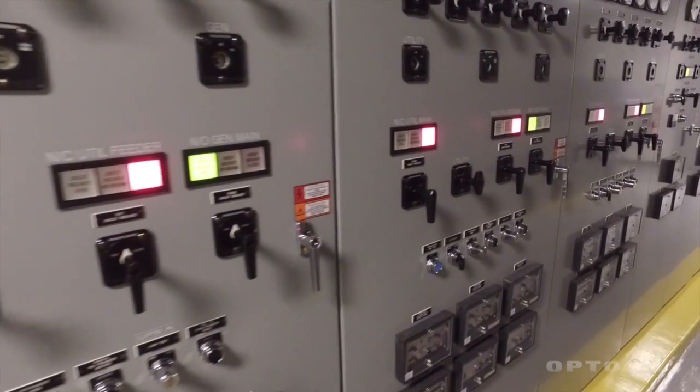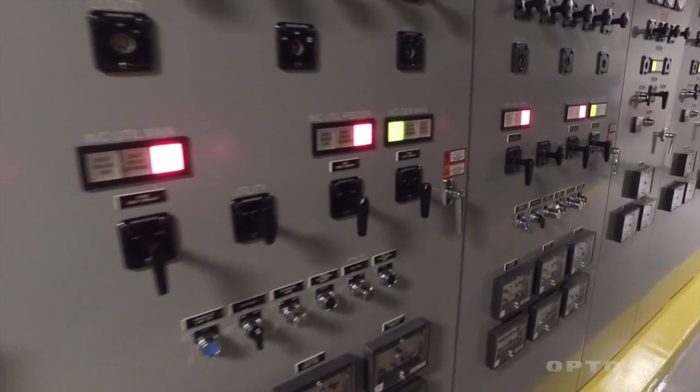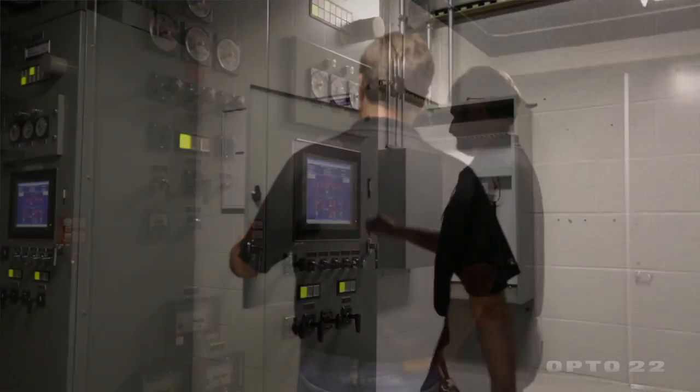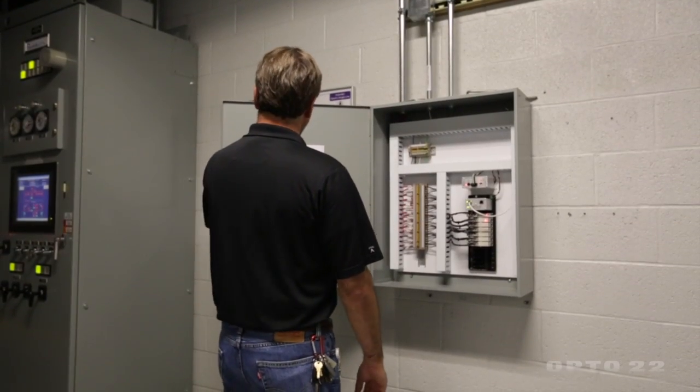Today we're running thousands and thousands of points from the power side of things from a PDU. We're monitoring phase A, B, C — power, amps, KVA, power factor. We're monitoring each and every one of those points times, let's say, 60 devices.